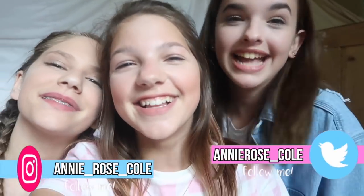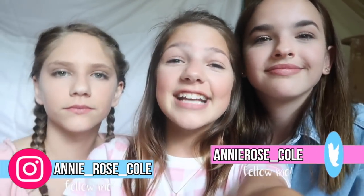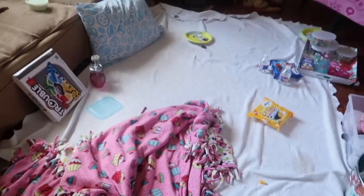Go check out Jenna's channel because she's making a vlog of today. I will see you guys in next week's video. Bye!